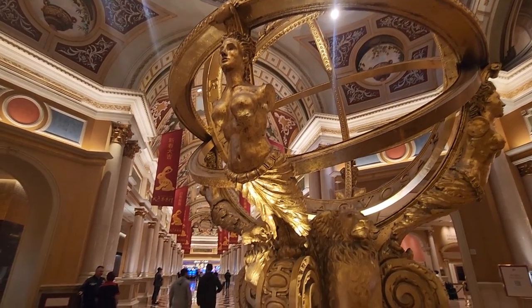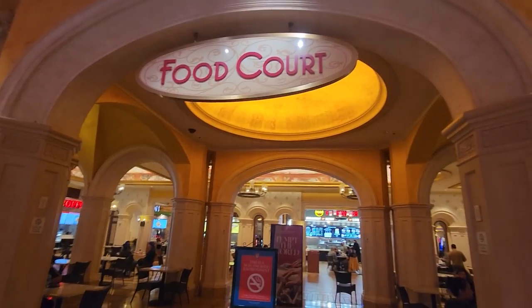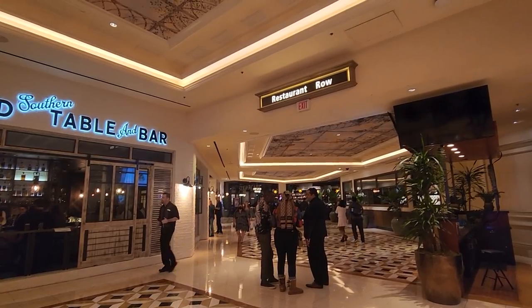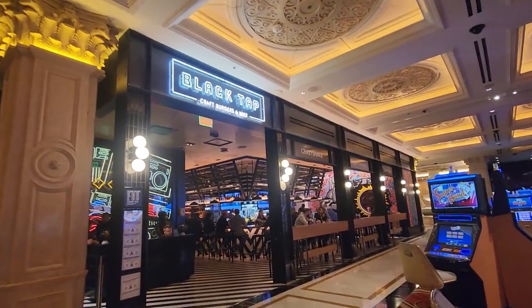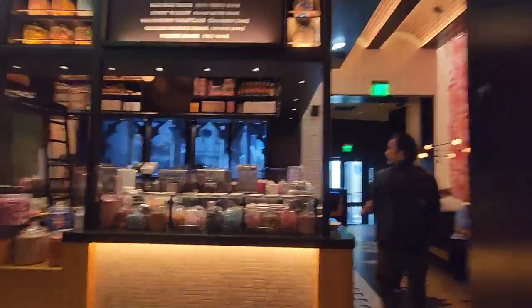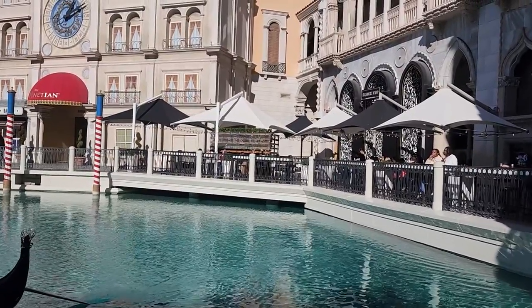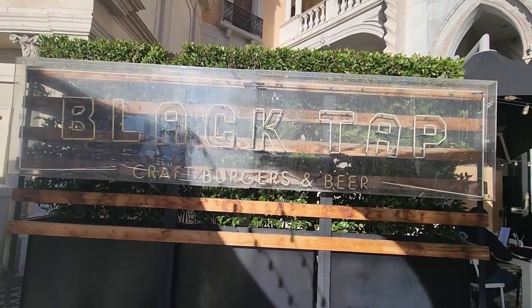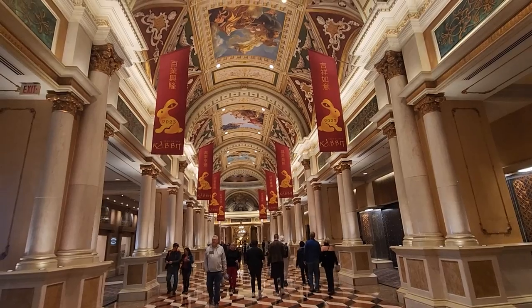It goes without saying that you will not run out of food options at this resort. They have everything from quick service all the way up to fine dining restaurants, and they also have multiple food courts and a whole area called restaurant row — there is something to eat in almost every corner. But if you are into burgers and over-the-top milkshakes, you might want to check out Black Tap. This is our restaurant of the day. They're popular for their upscale but unfussy burgers, and their crazy milkshakes are known all over the world. They also have an outdoor patio that sits along the gondola route, and I've always wanted to grab a milkshake here.